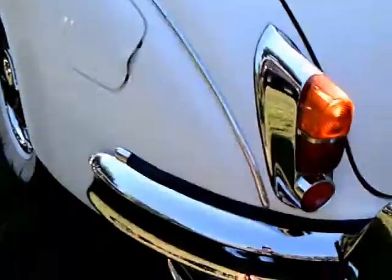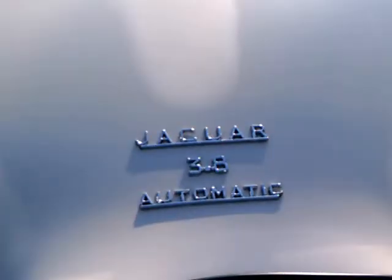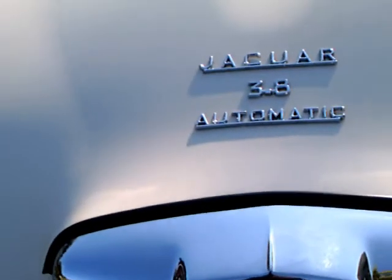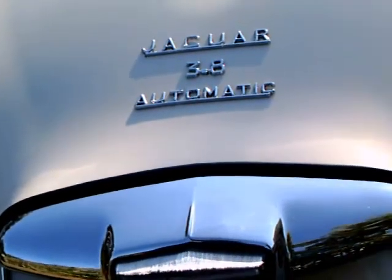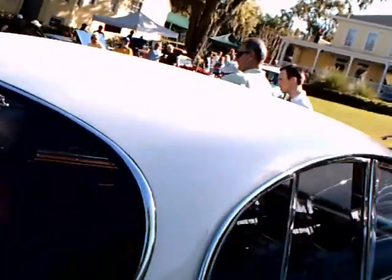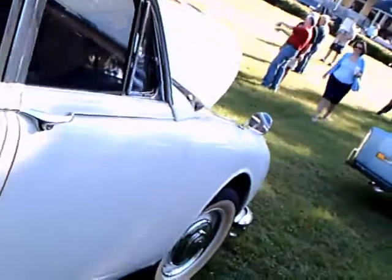Lots of curves on this car. Amber turn signal — 3.8 automatic. This one really looks like it just left the showroom.